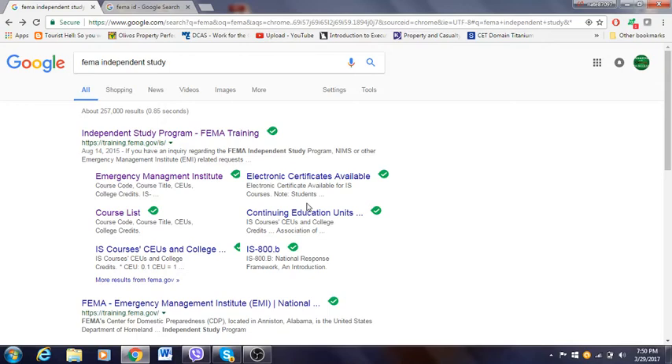Hello, good afternoon. My name is Mohamed. Today I'm going to explain to you how to get an independent study program credit for FEMA training. What you do is you take online courses with FEMA and you get credits for it. I'm going to show you step-by-step how to apply for it, what to do, how to do it — everything in this short video.